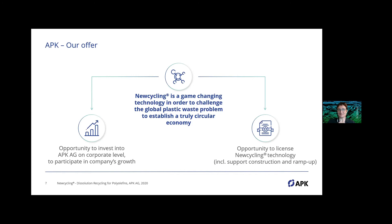For investors or partnership opportunities, there are two options: to be part of APK in Merseburg at a corporate level, or to establish a Newcycling license for your own waste stream. The support covers not only construction and ramp-up, but also feedstock consulting and product development across the whole value chain. That is the full offer from APK — it's not only the technology.